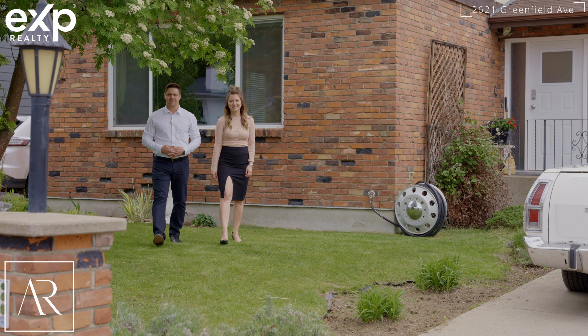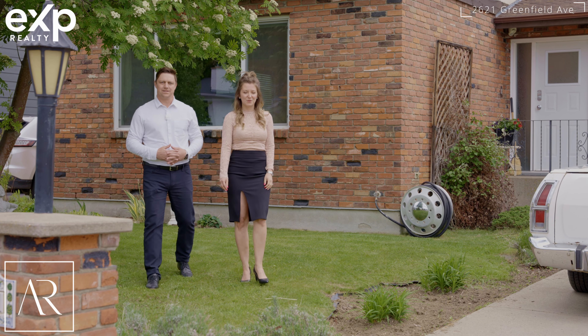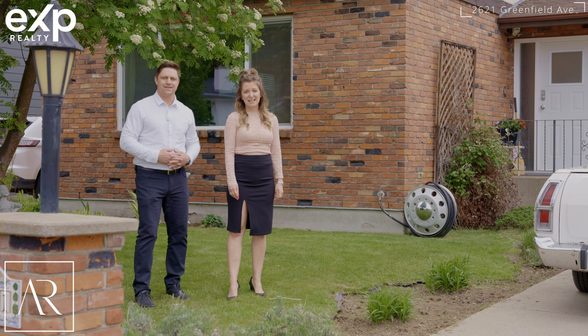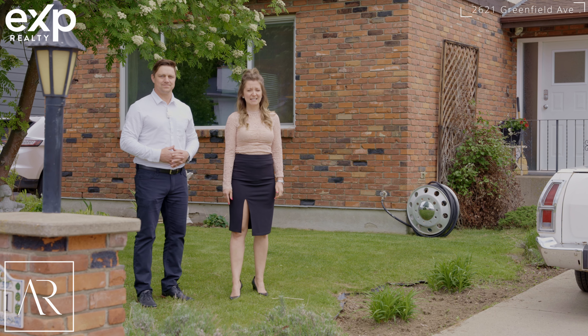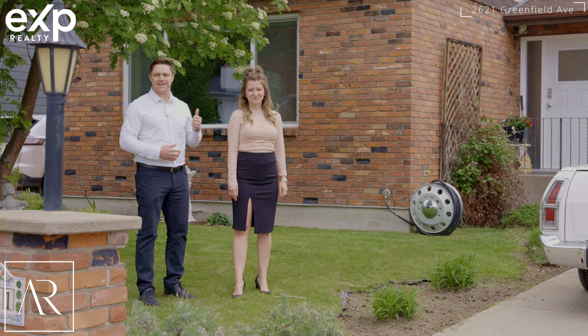Hi, I'm Erin Arxey and I'm Blair Rhoda, and today we cannot wait to show you 2621 Greenfield Avenue. This two-story home has tons of character and awaits your ideas. Let's head inside and take a look.